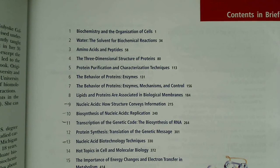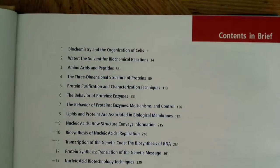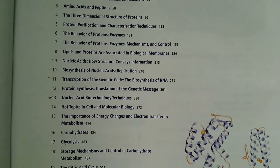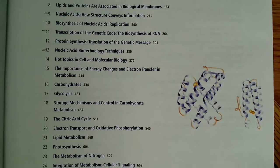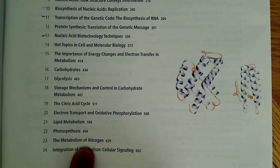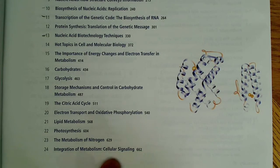So basically I went out, got the book, and started working through it. The layout is similar to any other textbook. You can see a couple of the chapters I have marked here. It goes all the way through lipid metabolism, and then photosynthesis, amino acids, and integration of metabolism and cellular signaling.